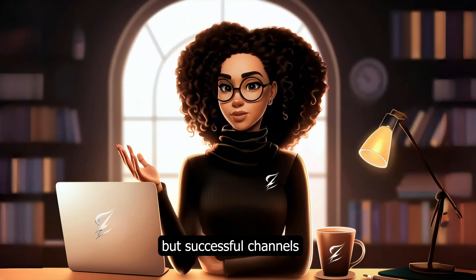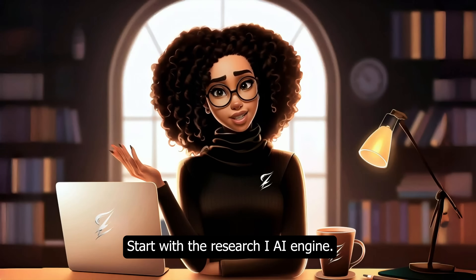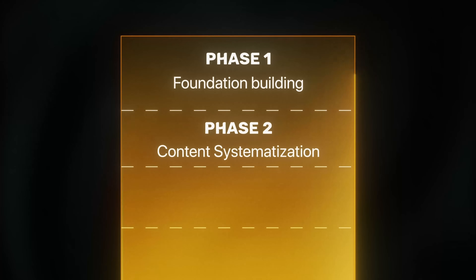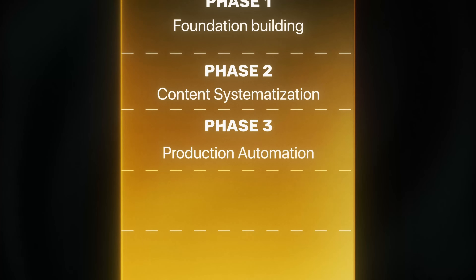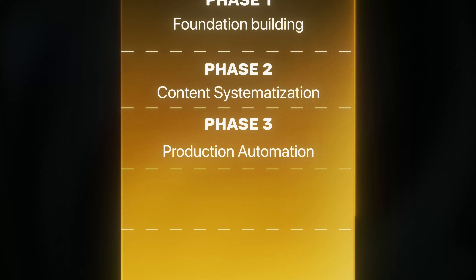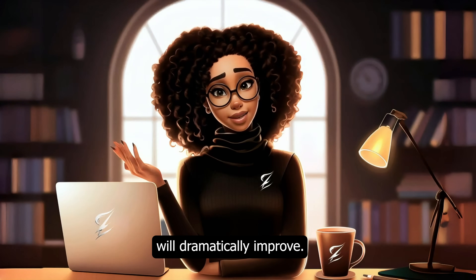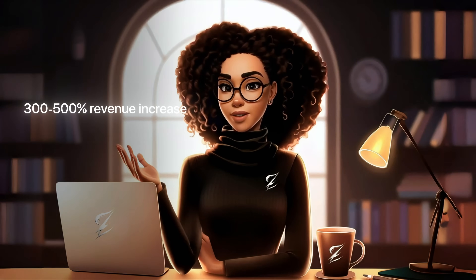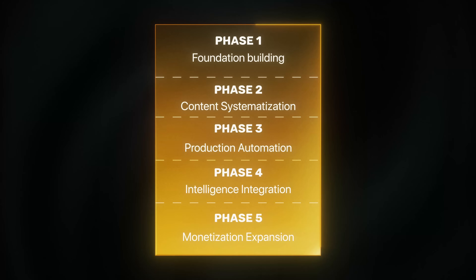This might sound like a lot, but successful channels build this in phases. Phase 1: Foundation Building — start with the Research AI Engine, analyze your top 10 competitors using Notebook LM, and create your first prompt architecture. Phase 2: Content Systematization — implement the three-stage prompting process and focus on consistency, not perfection. Phase 3: Production Automation — set up voice generation, create visual libraries, and establish editing templates. Most creators cut production time in half here. Phase 4: Intelligence Integration — implement performance analysis systems and your content quality will dramatically improve. Phase 5: Monetization Expansion — build additional revenue streams; most creators see 300 to 500% revenue increases here. Master each phase before moving to the next — don't try everything at once.